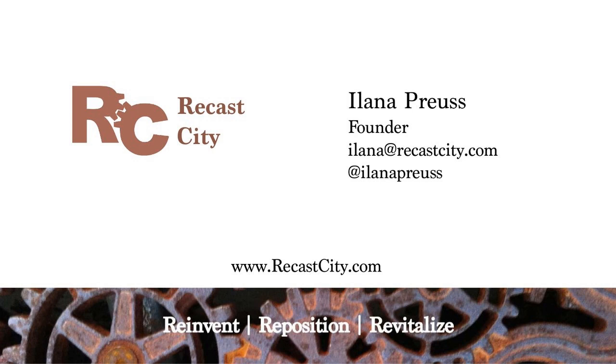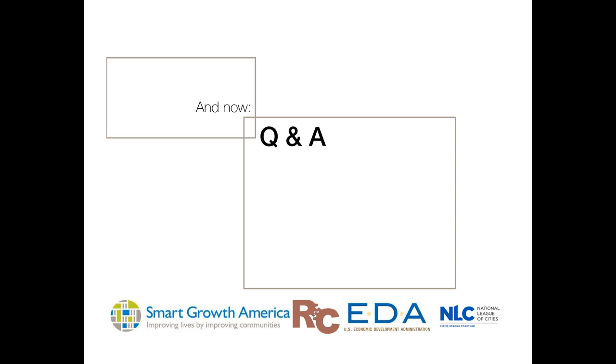Now we are going to go to our Q&A portion of our program. One of the questions that came up online is about how to do this in small rural communities and towns, and in particular how to create a partnership with a community development corporation. Chris, from the perspective of working with smaller cities and towns from the Smart Growth America projects, what do you think is key for a rural community to take on a concept like this, especially for their downtown or Main Street?